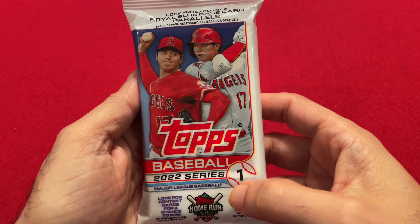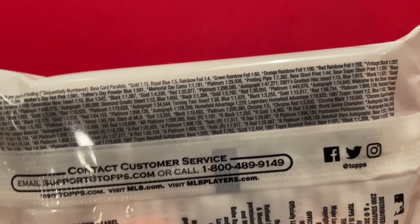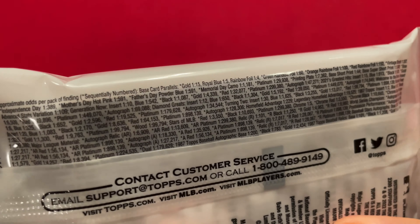So we got Shohei Ohtani on the cover and we got all the odds here. Let's start opening.